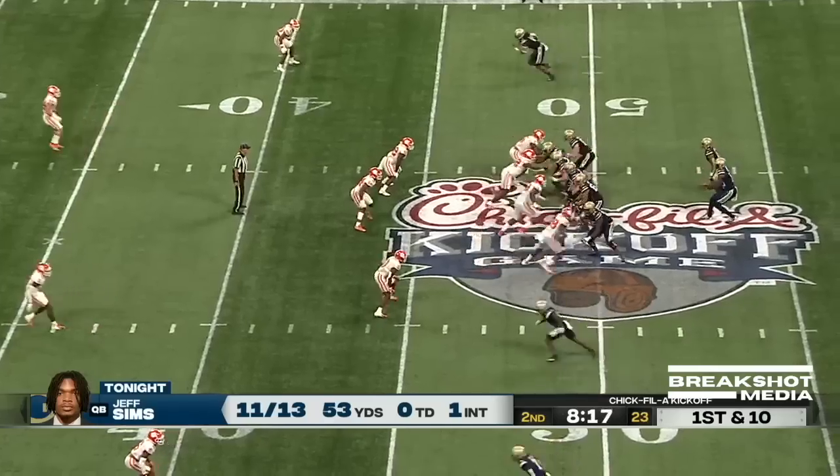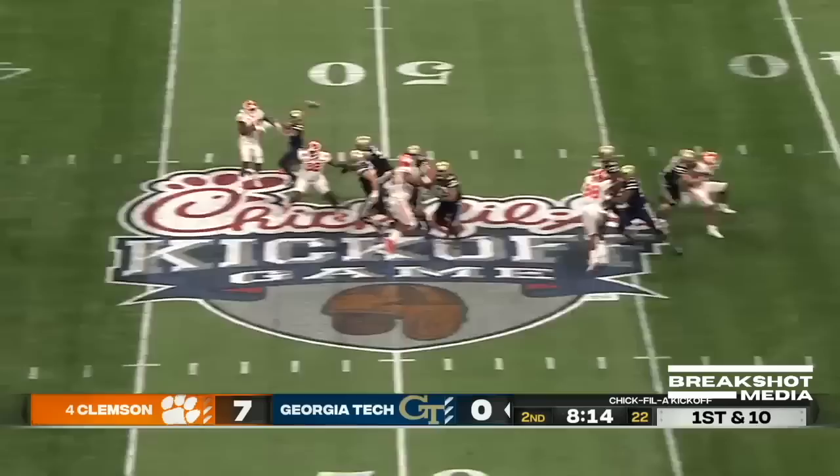Picking up the tempo here, Dave. Sims with time, fires over the middle, and it's caught again for a first down by McCollum.